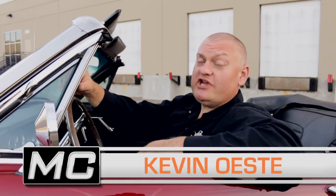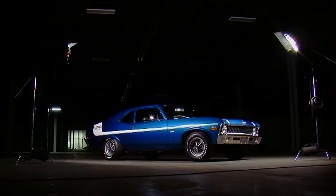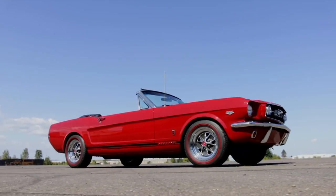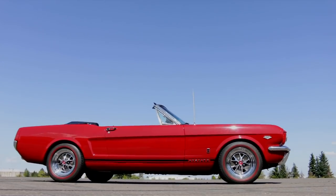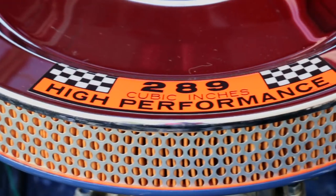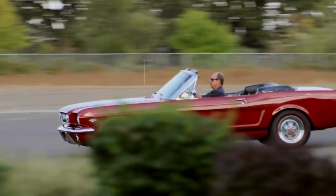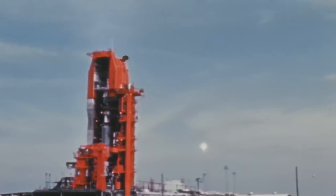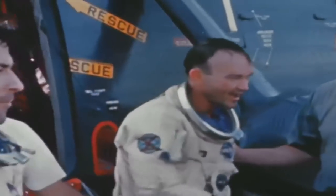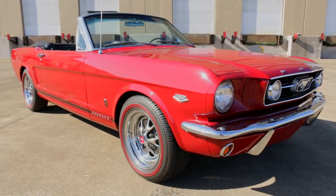A high-performance Mustang built to cruise in comfort. July 19th was a Tuesday back in 1966, and while the world was looking up to see American astronauts John Young and Michael Collins successfully break the altitude record of 412 miles in the Gemini 10 spacecraft, workers at the San Jose Ford assembly plant put the finishing touches on a candy apple red Mustang convertible.